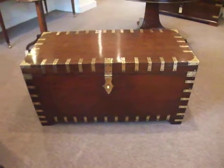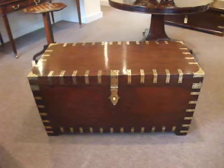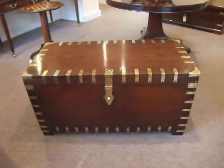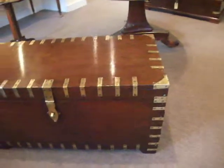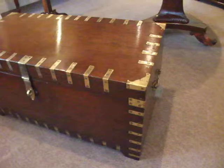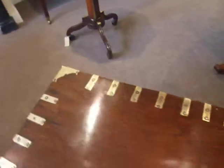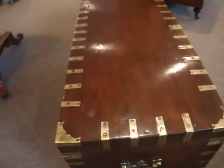Here we have a large colonial trunk with multi brass corners and edging. It was to protect the chest when it was being transported on campaign for long journeys over land and sea.